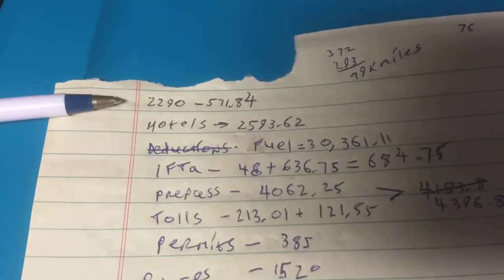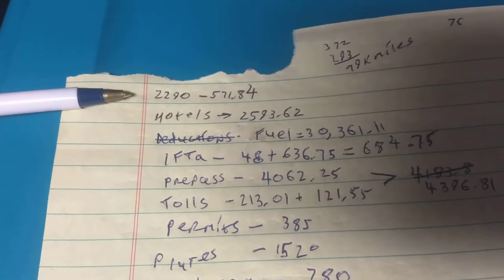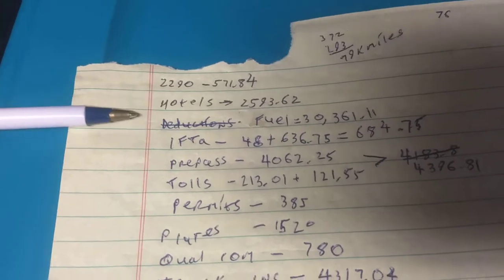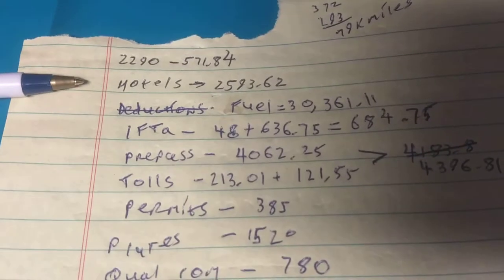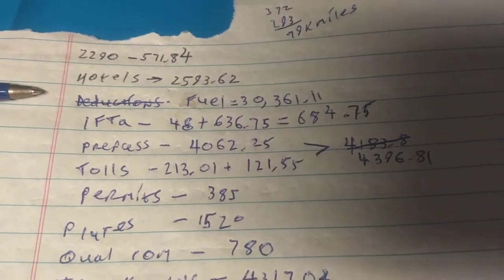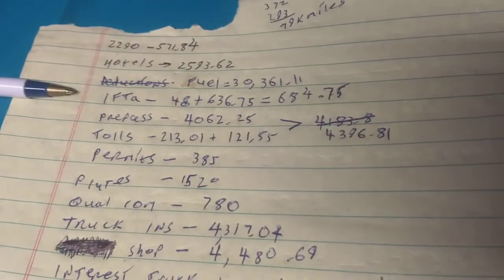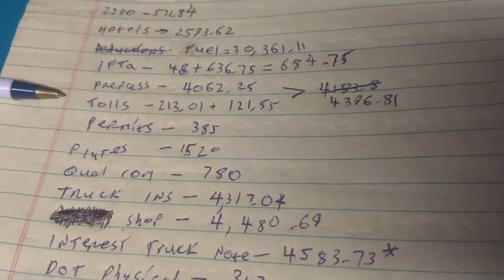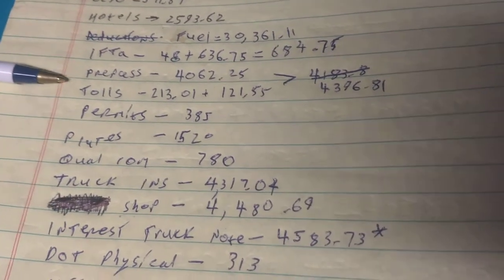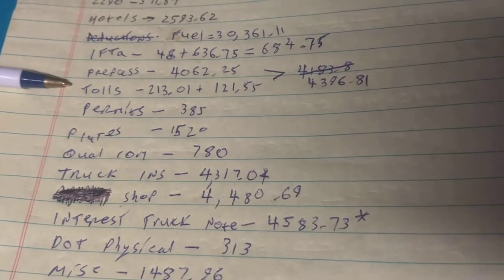We got $2,290 in taxes. That's $571, with a base cost of $550 — but you pay by credit card, the IRS charges you for that, plus a handling fee of another $10. Hotels is $2,593. Fuel is your biggest expense: $30,361. IFTA is $684. PrePass is $4,000, which covers tolls plus a weekly charge the company hits you with. There are also paper toll receipts because PrePass doesn't work for every toll.